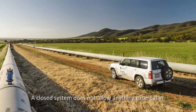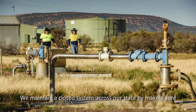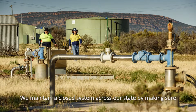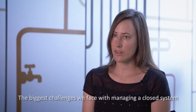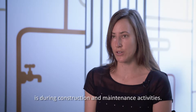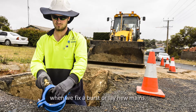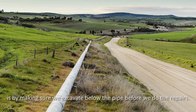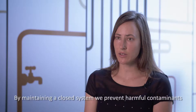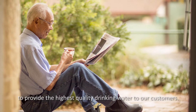A closed system does not allow anything external in. It is important we maintain a closed system to prevent contaminants which might be harmful to health from entering the water distribution system. We maintain a closed system across our state by making sure that our infrastructure such as storage tanks, bores and pipelines are sealed and secure. The biggest challenges we face with managing a closed system are during construction and maintenance activities — for example, preventing contaminants from entering when we fix a burst or lay new mains. One way we prevent this is by making sure we excavate below the pipe before doing repairs.